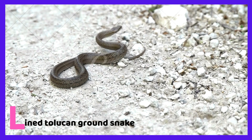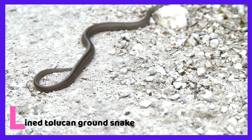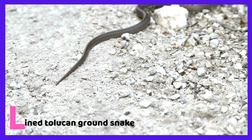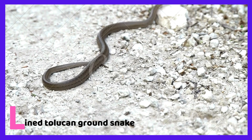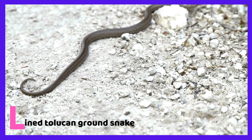L is for Lined tolecine ground snake. The Lined tolecine ground snake is a type of ground snake which makes its home underground — well, that's not actually true. Lined tolecine ground snakes sometimes make their homes underground, and some spend most of their time in trees.